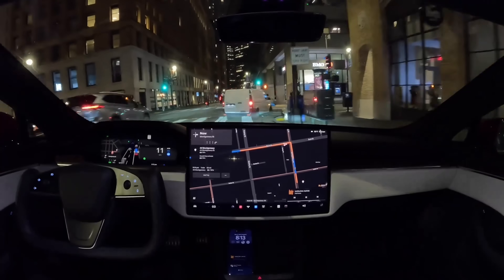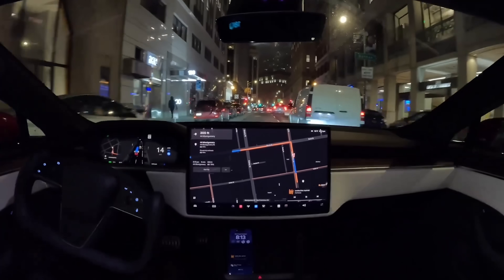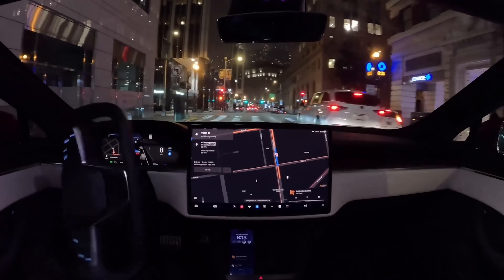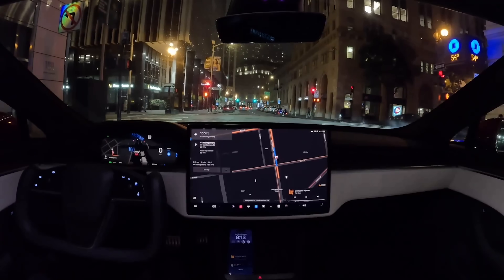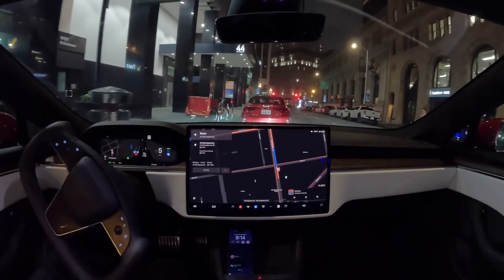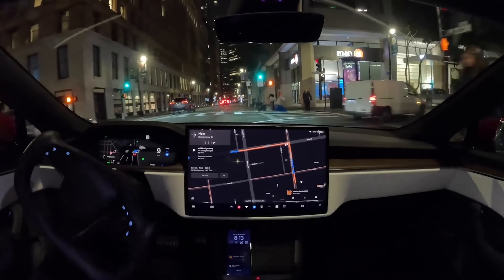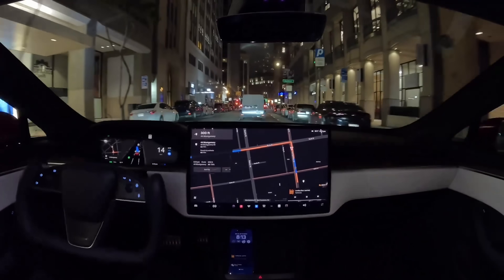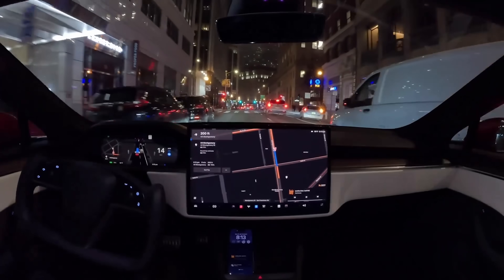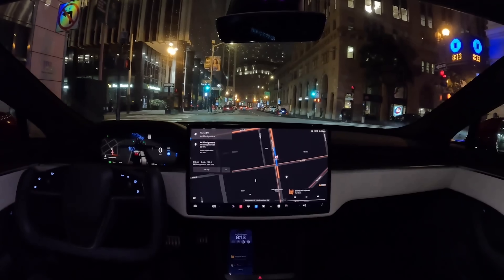One more thing from Omar's videos: the car has a new ability where it can actually pull over on the side of the road and park, which is something the car definitely cannot do now. One of the biggest things Full Self Driving Beta needs is to be able to end a trip, get somewhere, and park itself so you can get out. Now if there's street parking and the pin is in the right place, the car will pull over and find a spot to park right there on the side of the road — a true zero intervention drive from A to B.